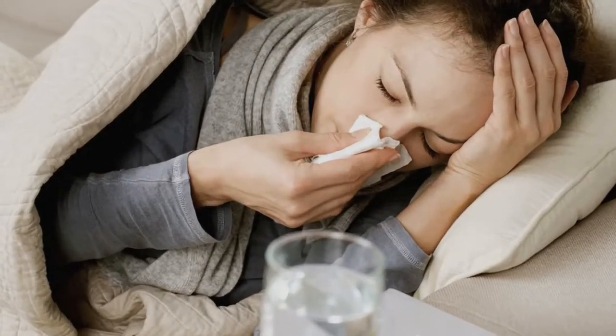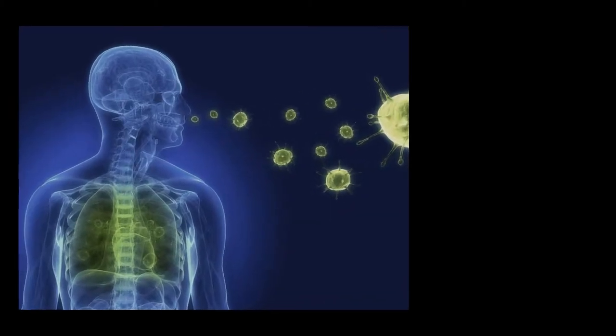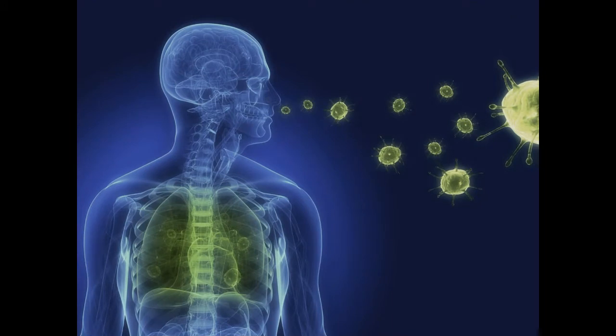Common symptoms of URIs are a runny nose, nasal congestion, sneezing, post-nasal drip, a cough, watery eyes, a scratchy throat, a sore throat, a headache, muscle aches, and breathing difficulty.